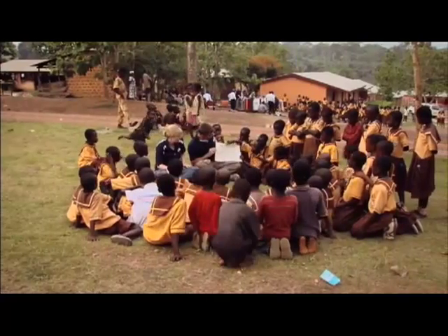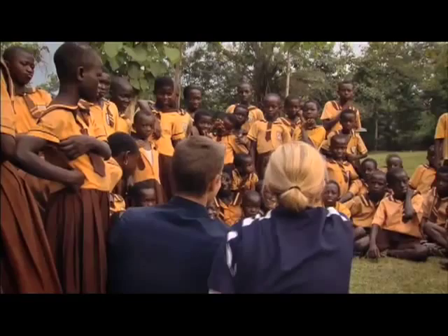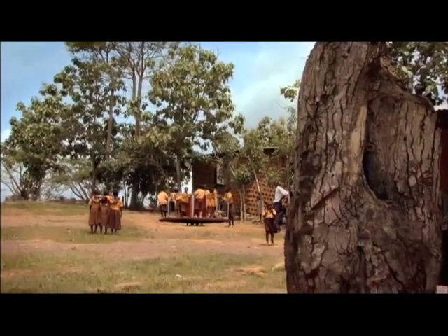BYU students are also developing an educational curriculum that helps schools use the merry-go-round to teach science. Hopefully it will give them an educational tool to show the children different applications of science, how to convert their energy into light energy.